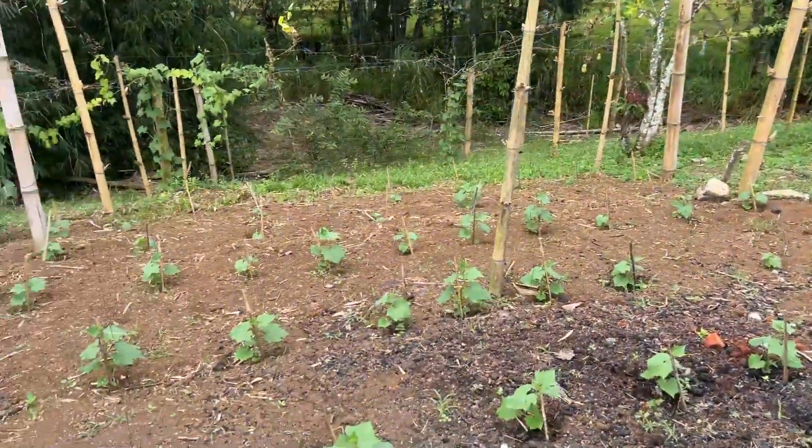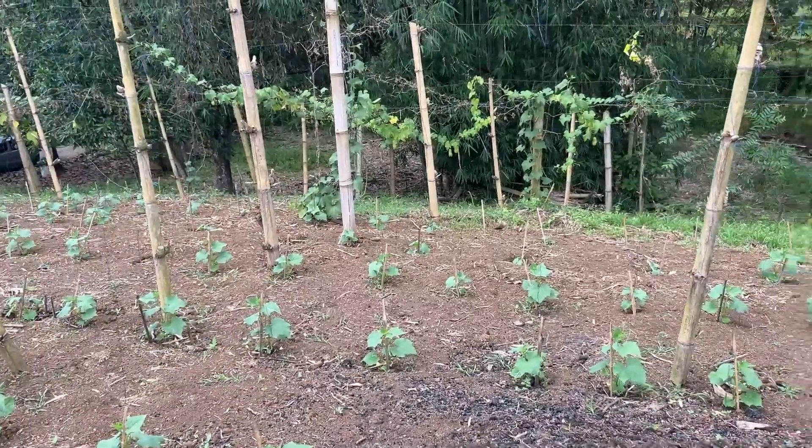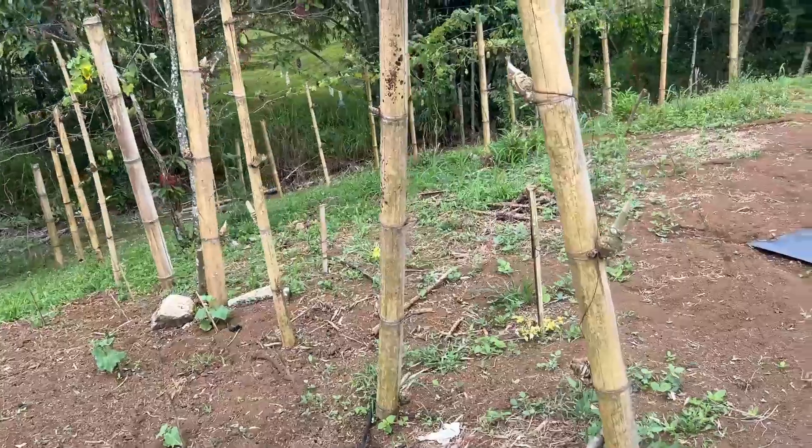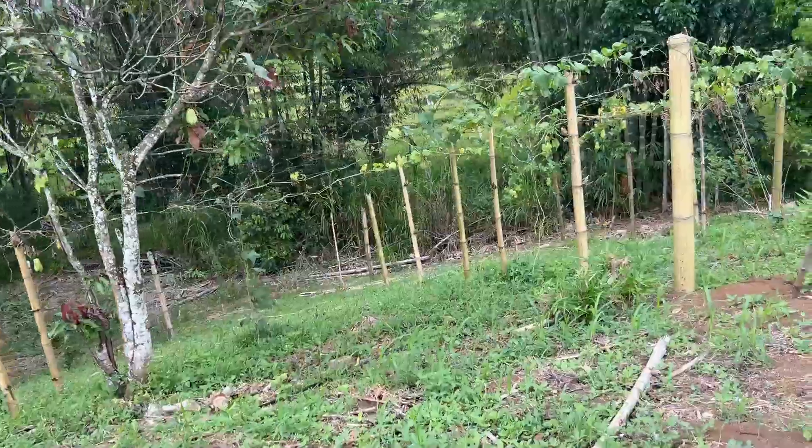Wind hasn't been too bad, but I do like that they staked down the pepino. Looks pretty good for that. So that's just going to be personal consumption, maybe a little extra surplus market selling. Nothing crazy.